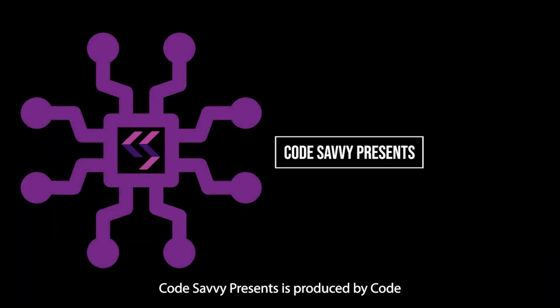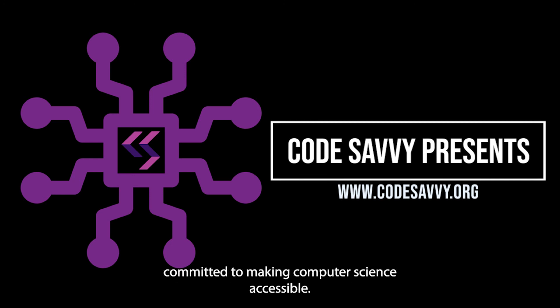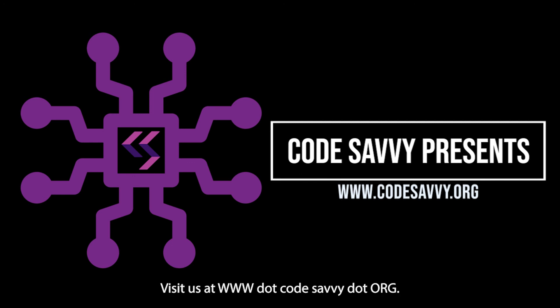Code Savvy Presents is produced by Code Savvy, a 501(c)(3) nonprofit organization committed to making computer science accessible. Visit us at www.codesavvy.org.